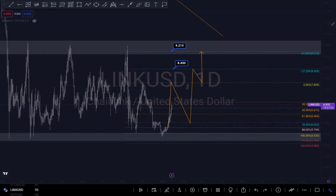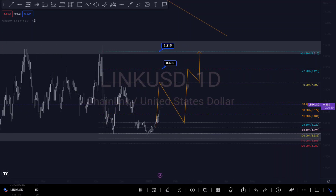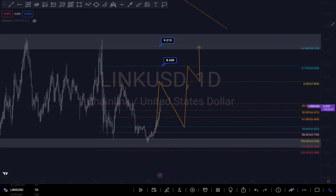Hi guys, this is a quick update on the Chainlink analysis I did previously. It's just so beautiful to see when your trade goes as planned — it's always beautiful to see.